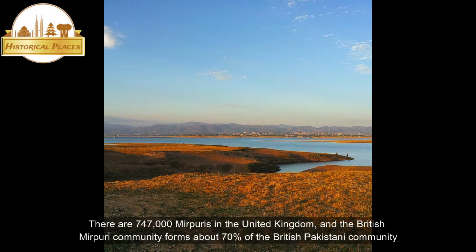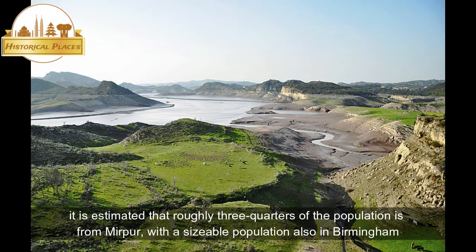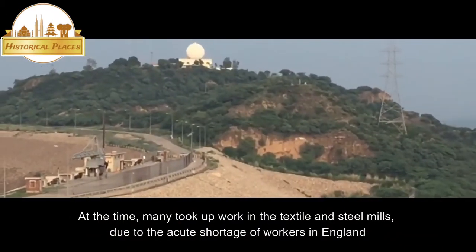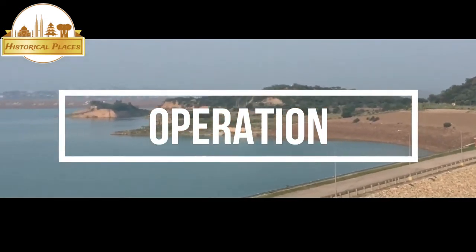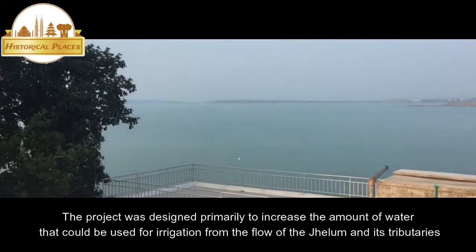There are 747,000 Mirpuris in the United Kingdom, and the British Mirpuri community forms about 70 percent of the British Pakistani community. The percentage is greater in northern cities and towns. In Bradford, an industrial town in northwest England, it is estimated that roughly three quarters of the population is from Mirpur, with a sizable population also in Birmingham. At the time, many took up work in the textile and steel mills due to the acute shortage of workers in England.